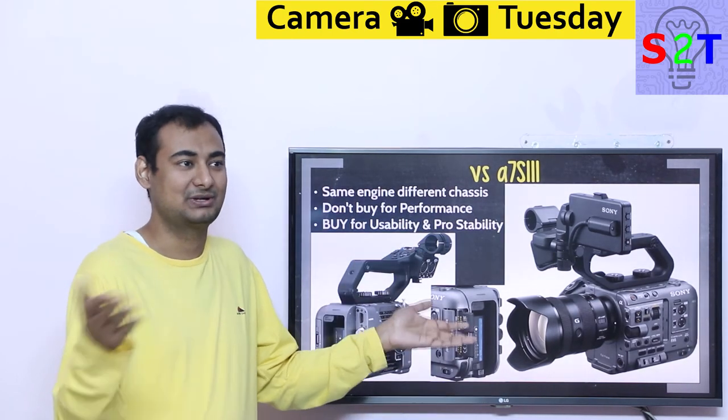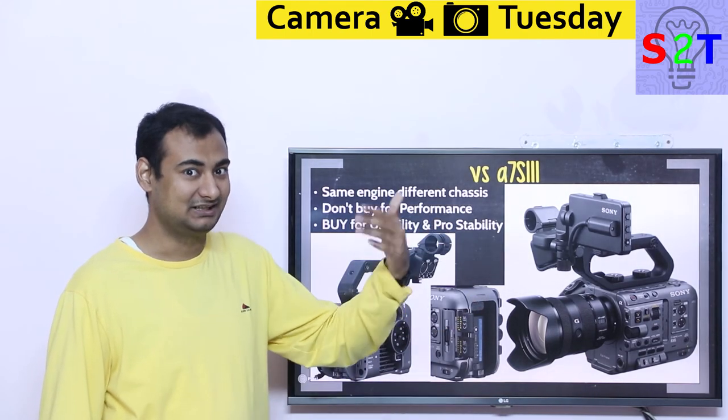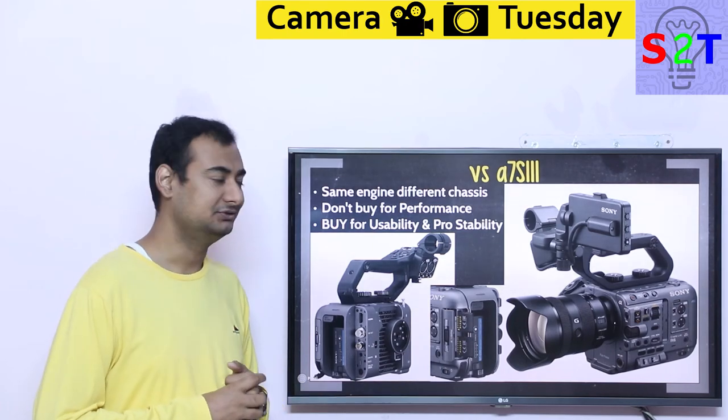The RED camera does have some benefits — it has a global shutter, which is a real advantage. But other than that, it's not that impressive considering it's roughly twice the price, and it also lacks redundancy, which is odd for a camera meant to be used as a crash cam.